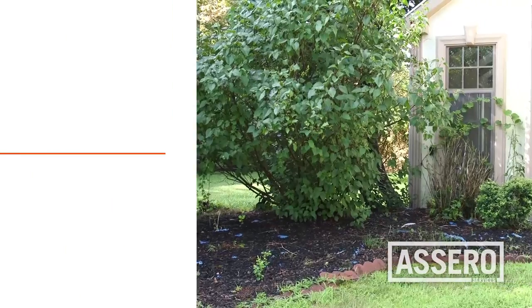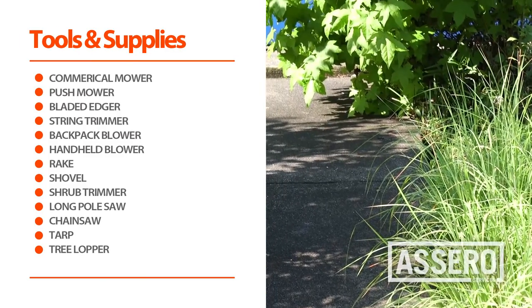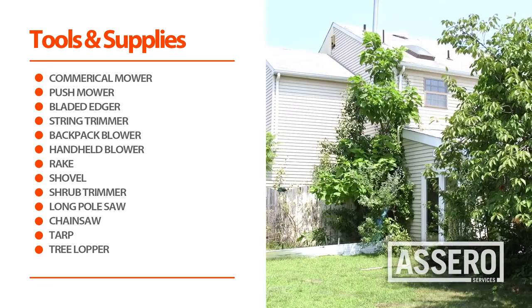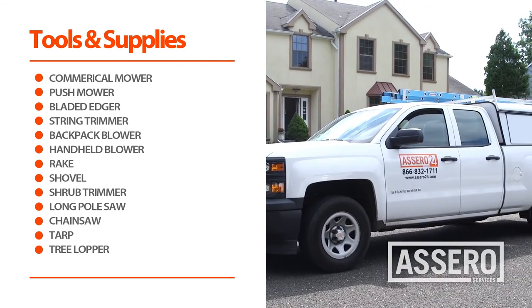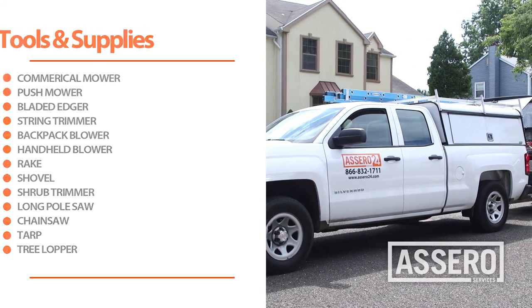Before we move forward, let's review the tools and equipment needed for this job. You will need a commercial mower, a push mower to access areas your commercial mower cannot, bladed edgers and string trimmers, backpack and handheld blowers, basic landscaping tools like rakes and shovels, shrub trimmers, extension pole trimmer, chainsaw, a tarp to help remove debris, and handheld tree loppers.